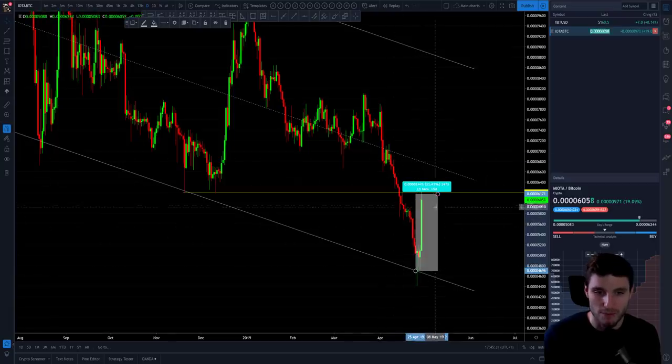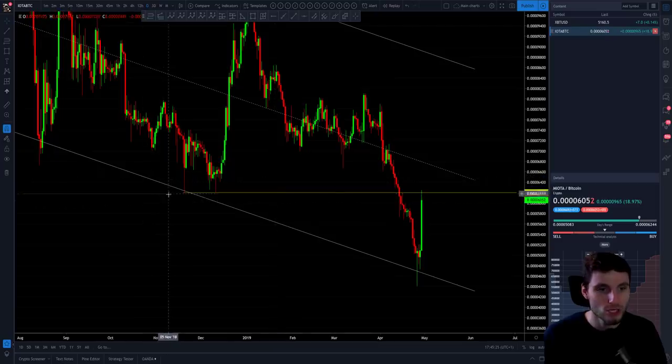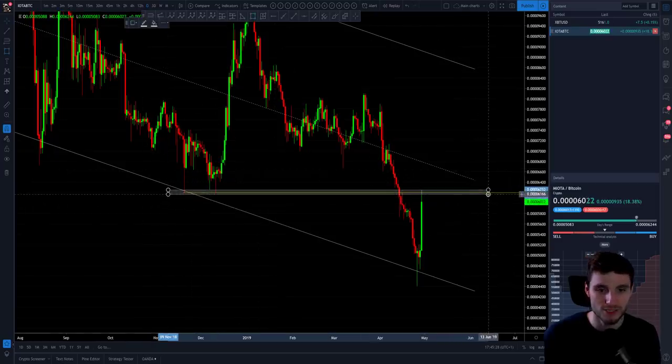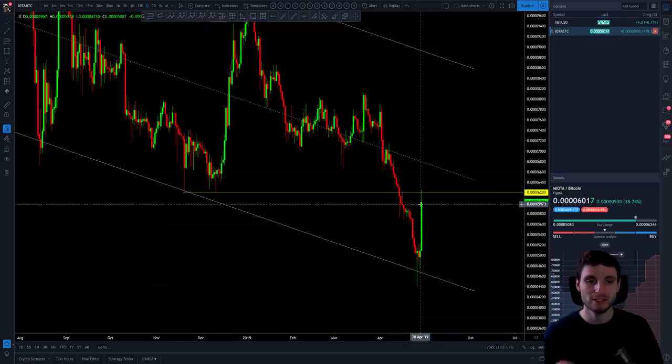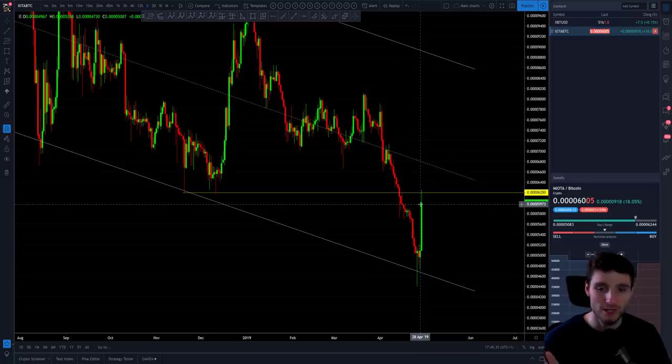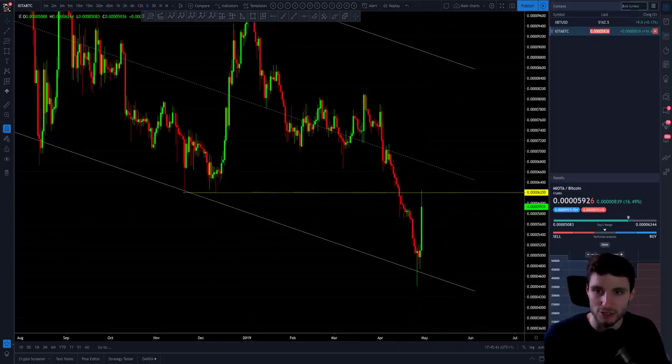Now we're seeing this old support flip into resistance and you're getting a pullback. You've got some entries now — this is perfect sculpting where you can be entering into shorts from this resistance. Obviously you'd have to be trading this on BitMEX. I've been trading this on BitMEX today for sculpting shorts and you can sculpt longs as well — just sculpting in general. It's a great coin to short because of the added volatility. That has shown you the technicals of why we bounced here.